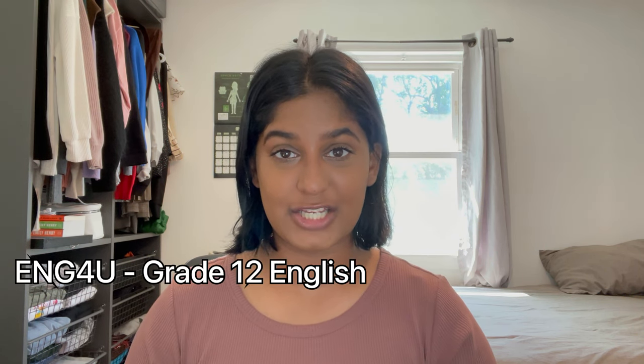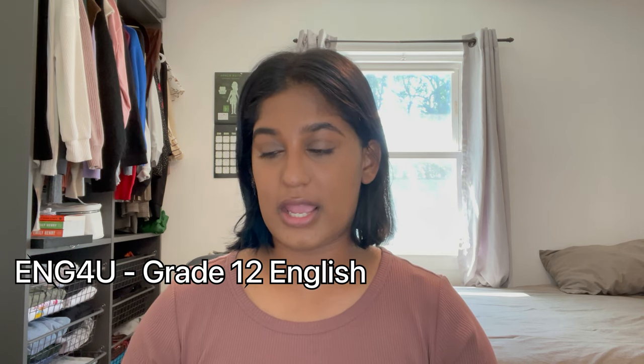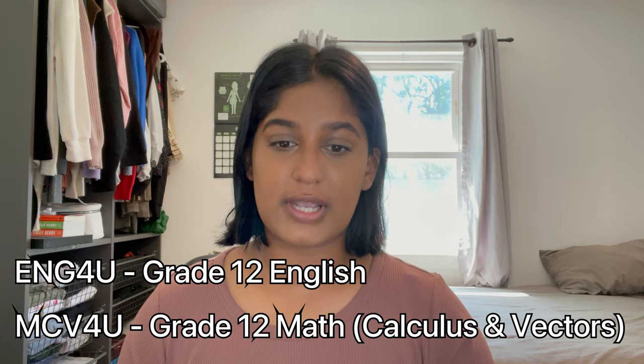I can only speak as a 101 applicant. There are two courses in particular that Rotman admissions looks at: ENG4U, which is an English course, and MCV4U, which is math — specifically calculus and vectors. When I applied, you needed a final average of 75 or higher in order to apply for Rotman.